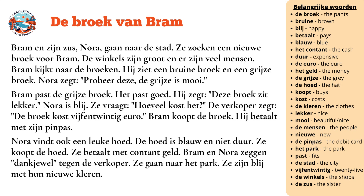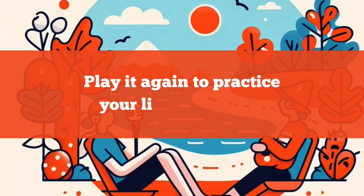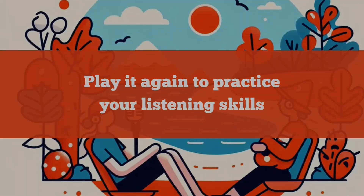Bram en Nora zeggen dankjewel tegen de verkoper. Ze gaan naar het park. Ze zijn blij met hun nieuwe kleren.